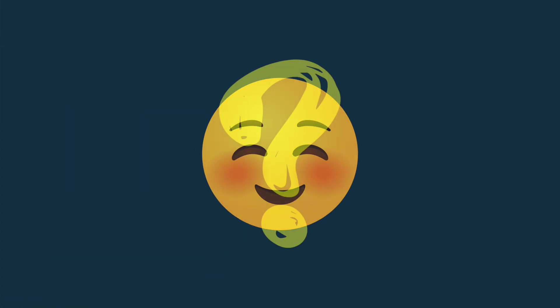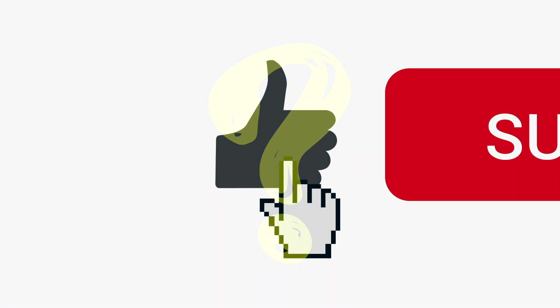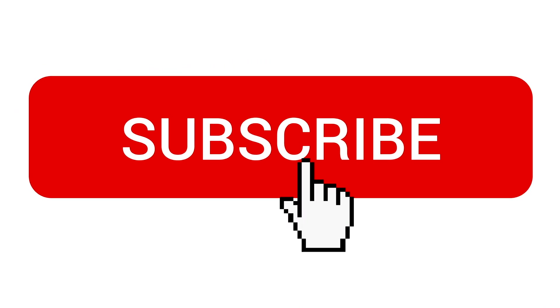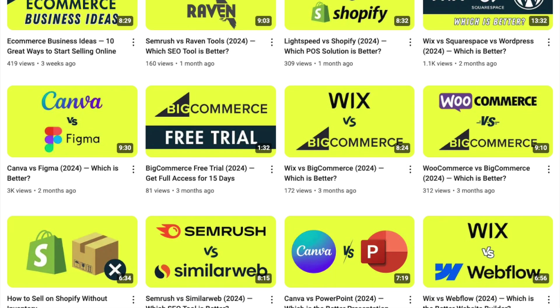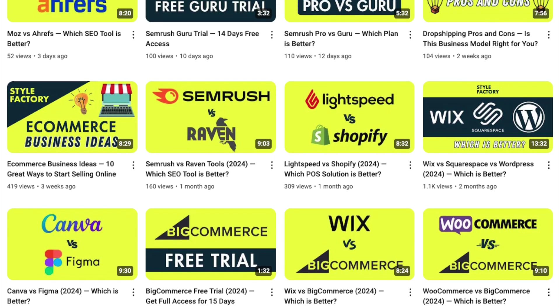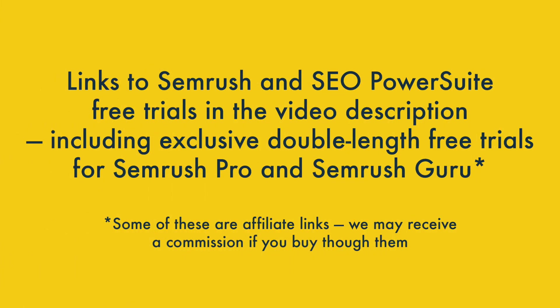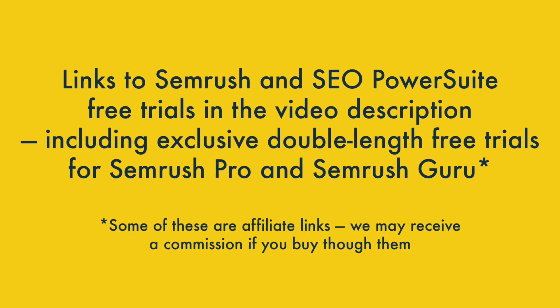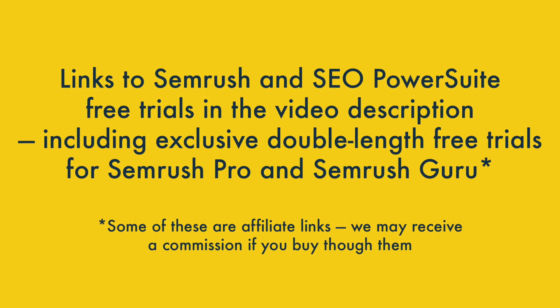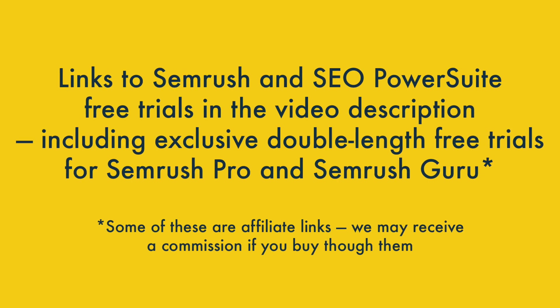Those are the key reasons I'd use SEMrush over SEO PowerSuite, but where does SEO PowerSuite win? I'll come to that in just a moment, but before I do, here's my usual reminder to subscribe to our channel and hit the notifications bell. This helps us out and gives you easy access to all our video content going forward. I'd also encourage you to check out the video description, where you'll find links to free trials for both platforms, including some exclusive double-length ones for SEMrush that you won't find on its official website.